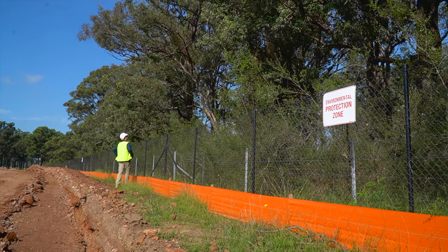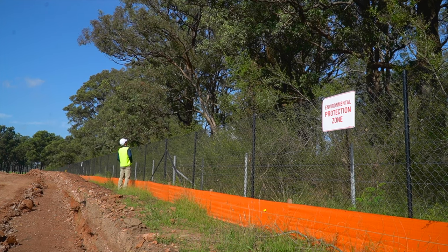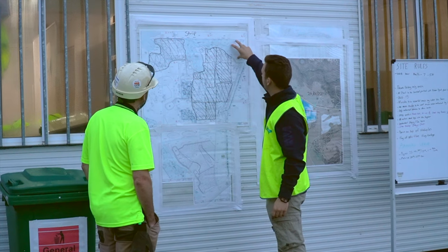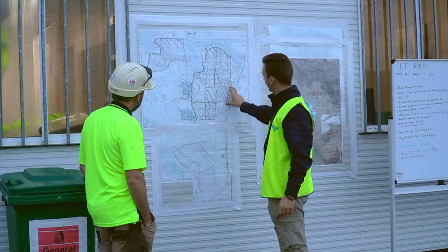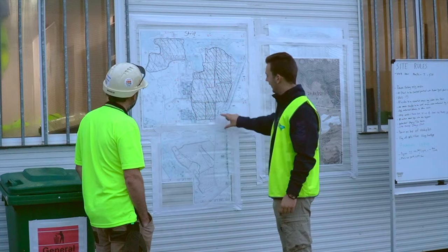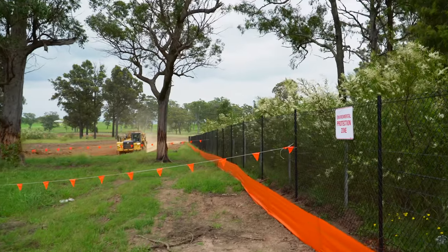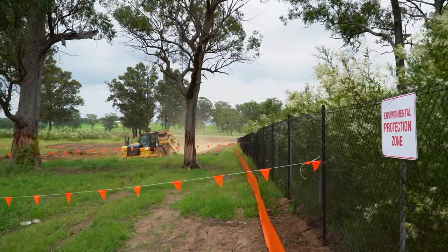As with environmental zones on site, every site will have its own services that are underground or overhead. It's imperative that these are identified prior to starting works and are properly separated from our works. Ways we can do this is through orange flagging, bunting, and high-risk corridors.